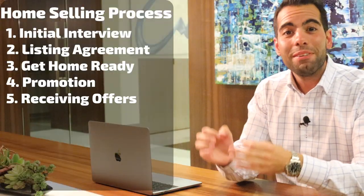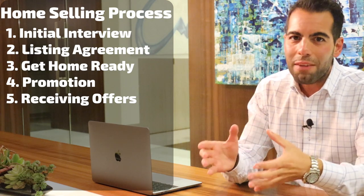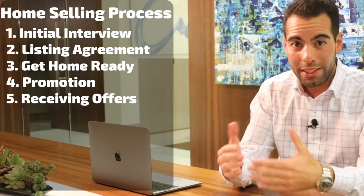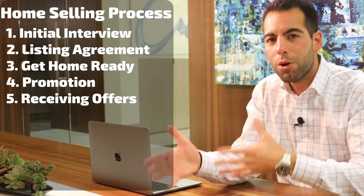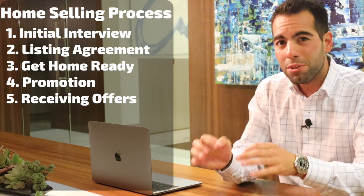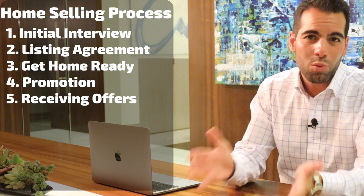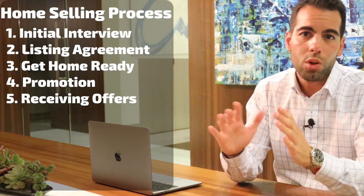Step number five: receiving offers. Home sellers, you're back in the saddle. It's time for you to decide which offer you want to take, which offer you want to counter, or which offer you want to negotiate. Now it's not always the case, but usually the first offer tends to be the best one. Remember, you don't want your house staying on the market for too long.